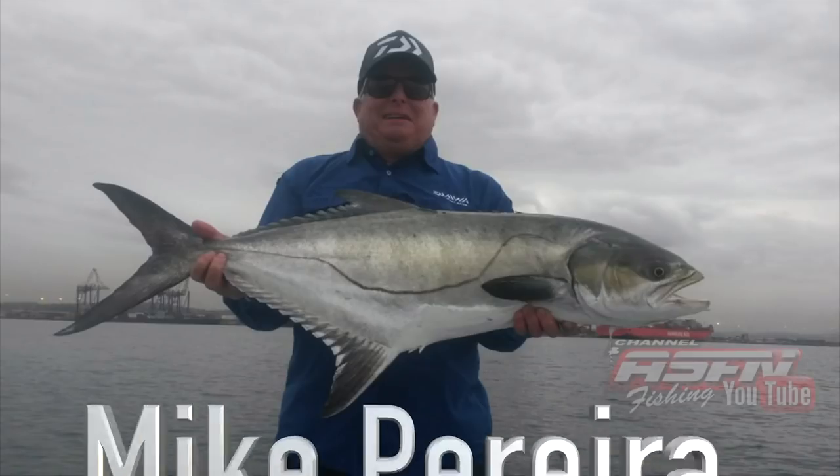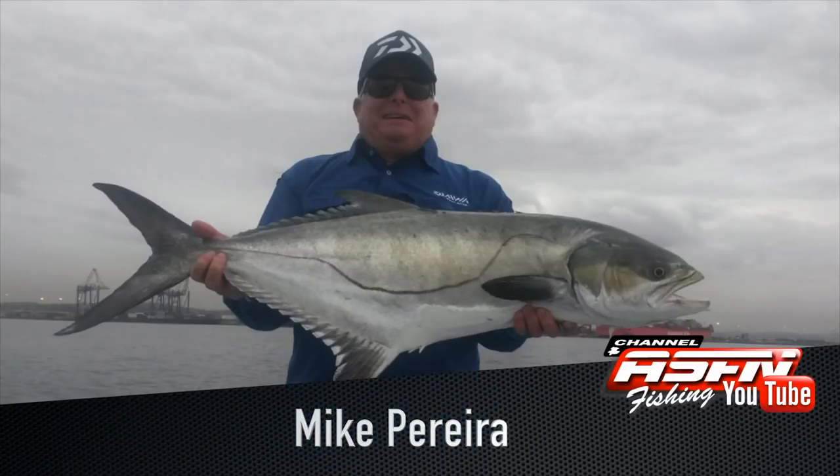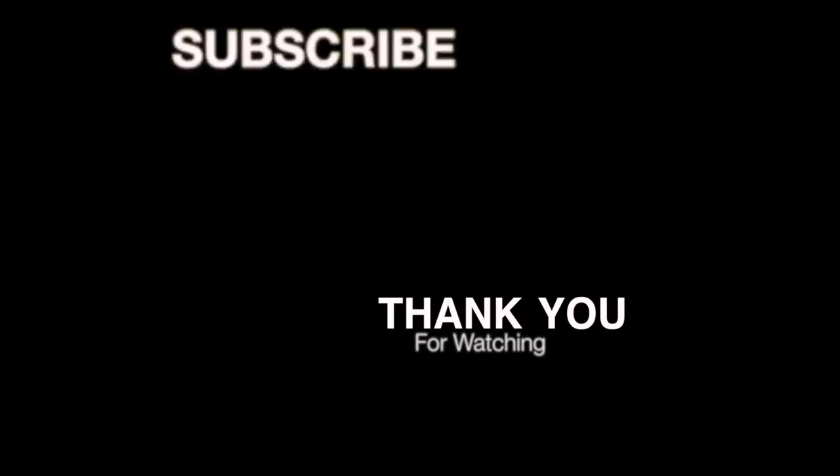Then Mike Pereira — fast becoming the Garrick Guru — caught a garrick on his Black Widow 4000BR, Lexus 6ft 6 rod, and Sensor 10lb Nylon. Remember to subscribe to the Kingfisher and the ASFN channel.